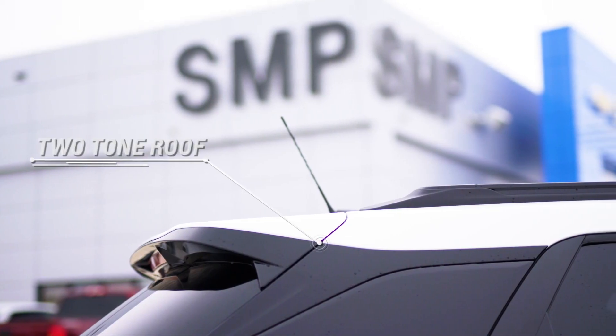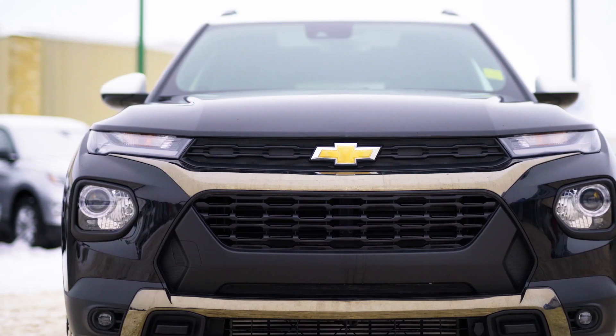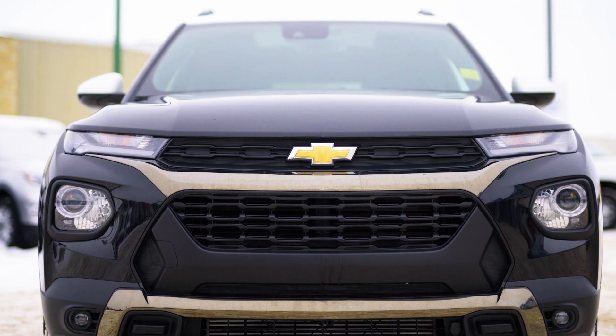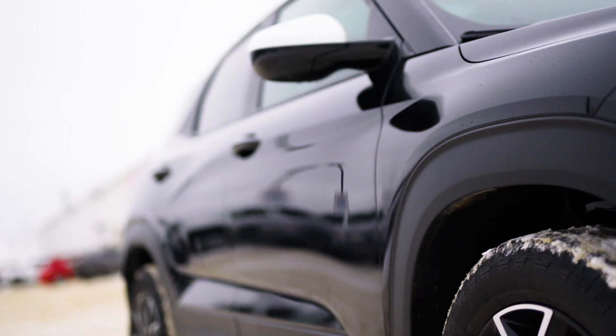The striking looks of the two-tone roof and the sleek LED daytime running lights will be sure to catch anyone's attention. I think it gives it a really modern look, while the bold body lines give it a sporty, rugged look.